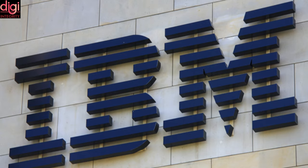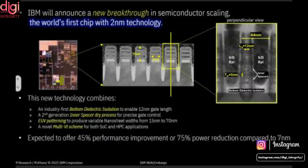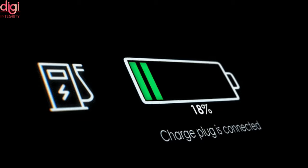This milestone by IBM could prove to be a game changer in the semiconductor industry. The company says battery life in smartphones deploying the 2nm technology will be greatly improved — up to 4 times the current lifespan of batteries in phones using a 7nm processor. According to IBM, your smartphone will only need charging once every 4 days on average.